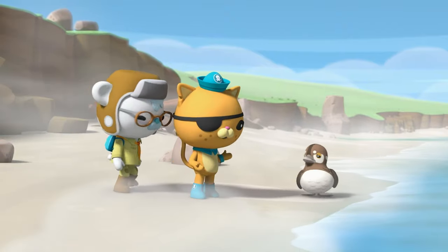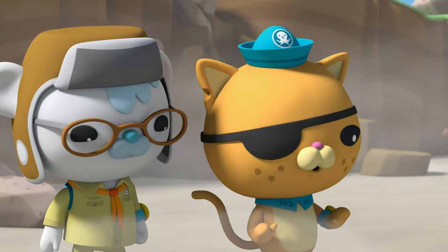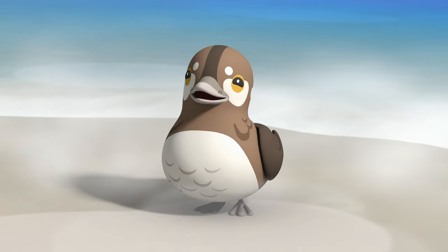Morning, madam. You are a madam, aren't you? Yes. Just checking. Are you missing a nest of eggs? Yes. To the Octopod!